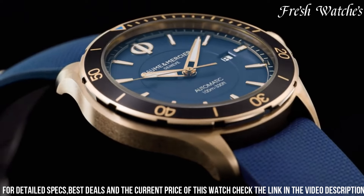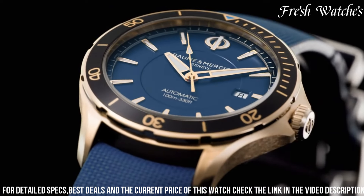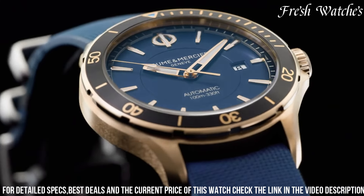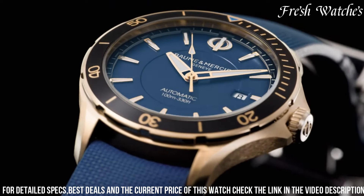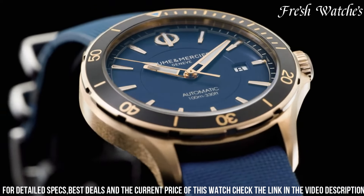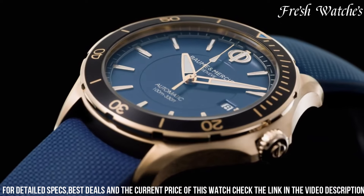The date function at 3 o'clock adds practicality to this timepiece. Powered by an automatic movement, it promises precision and reliability. The red-tipped seconds hand and subtle orange accents inject a dash of vitality, embodying the spirit of adventure. The watch's durable brown calfskin strap offers comfort and durability, making it ideal for everyday wear. The Clifton Club 10,502 is not just a watch — it's a companion for the modern man, adapting seamlessly to any occasion or adventure that comes his way.